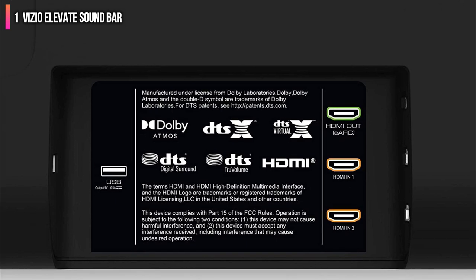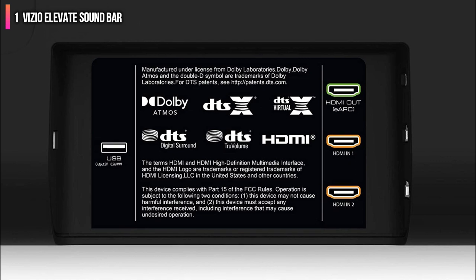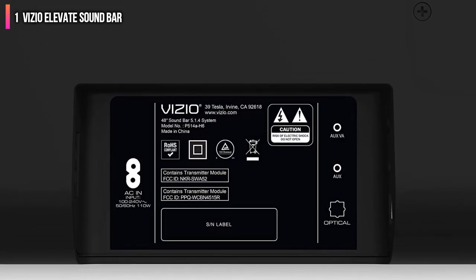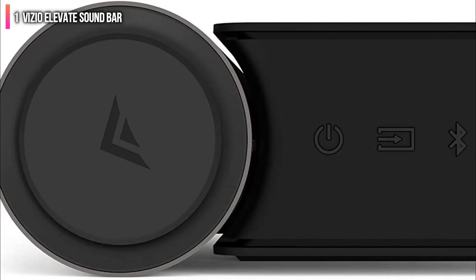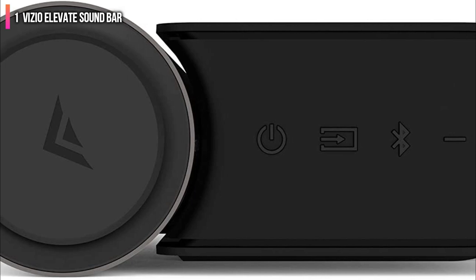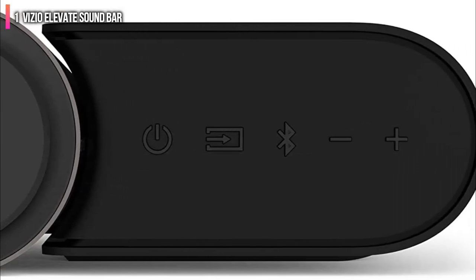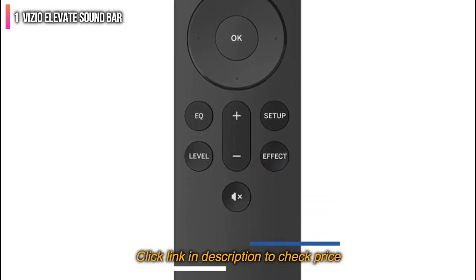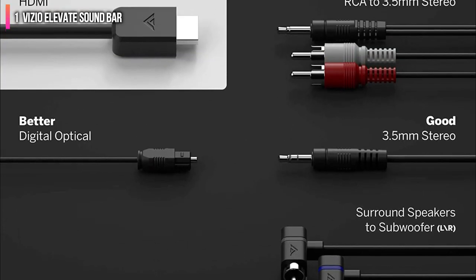The Elevate Soundbar also has other smart features, including a remote with a backlit display, making it easier to use when you've got the lights dimmed. Chromecast built-in lets the soundbar double as a speaker for music, podcasts, and other audio as well. You can place the speakers anywhere you like, but for wall-mounted setups, Vizio includes mounting hardware for both the soundbar and satellite speakers. All in all, Vizio's Elevate Soundbar is a perfect package for most people.